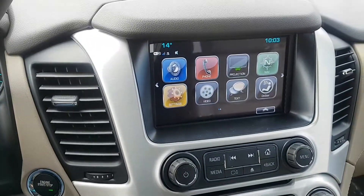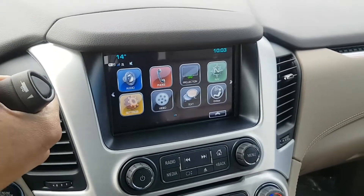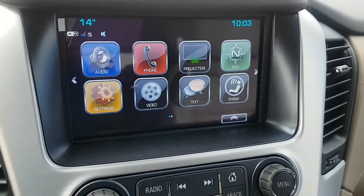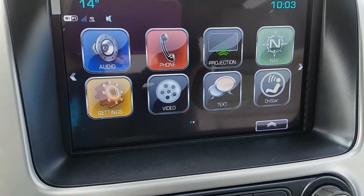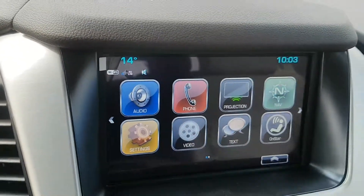We've got an LCD touch screen entertainment system with AM, FM, XM radio, and a CD player. It has a backup camera, OnStar navigation, Bluetooth capability, auxiliary input, voice to text, and different driver modes including teen driver and back seat reminder. There's a 4G LTE Wi-Fi hotspot, outdoor temperature gauge, and clock.